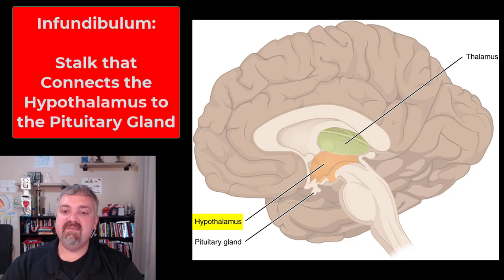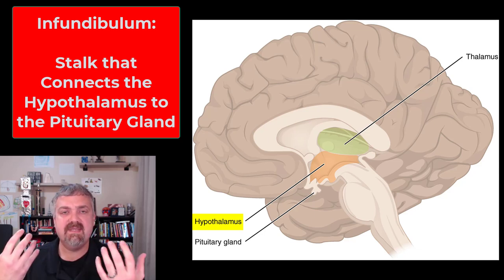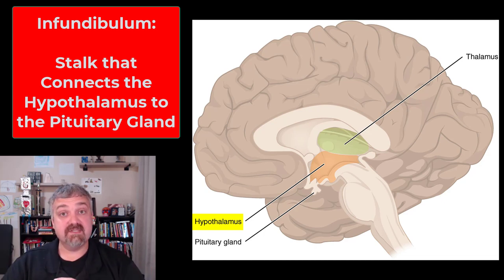As far as structural areas, we have the infundibulum — that's the stalk that connects the hypothalamus to the pituitary gland, which we cover in more detail with the endocrine system. The hypothalamus is that bridge that connects your nervous system to the endocrine system. Both systems are responsible for maintaining homeostasis, but the nervous system is really in charge because it controls things second by second. When the nervous system can't do something — like control pregnancy and growth — it gives that task to the endocrine system.